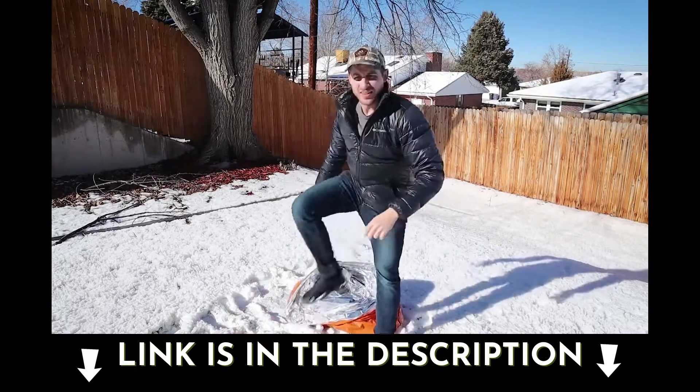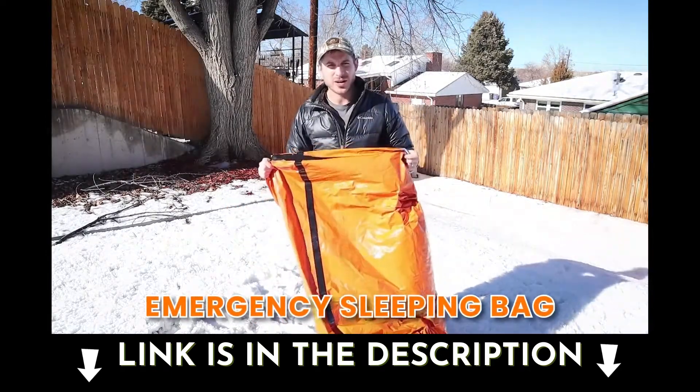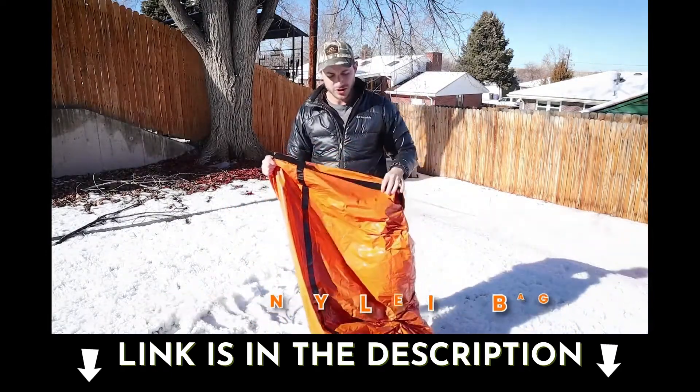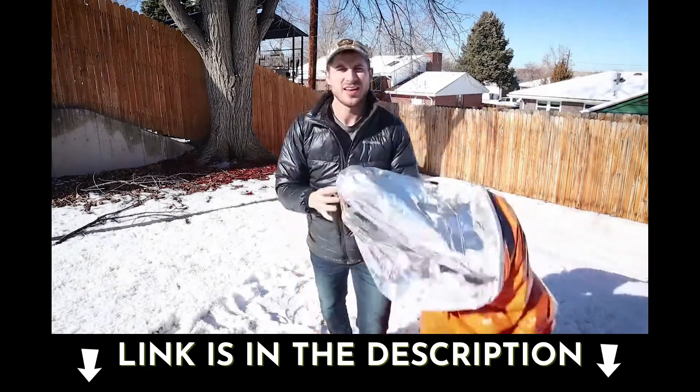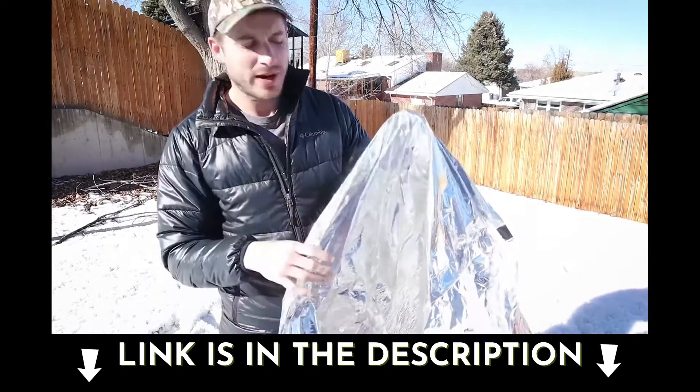It's hot in there. This is the emergency sleeping bag. It'll protect your life in an exposure to the elements situation. The way it does that is this material right here — it reflects 90% of your body heat back to you.